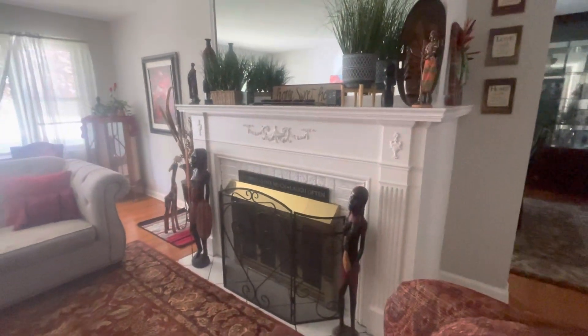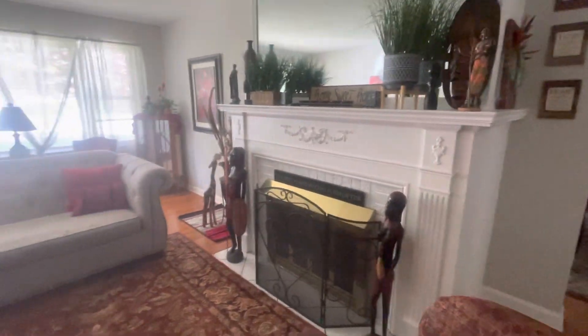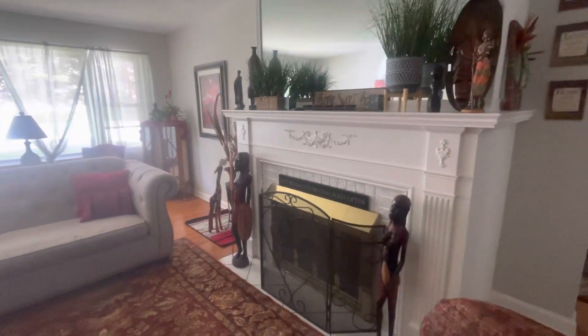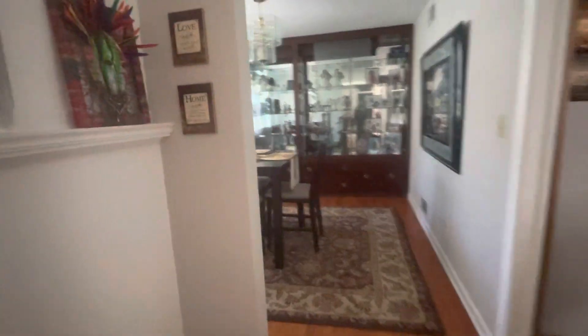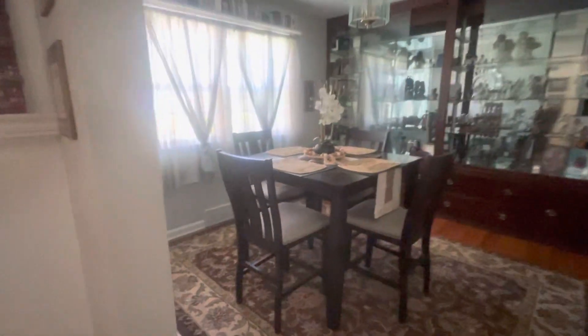They're really three feet tall, y'all. And the giraffe — these are all things I found through Facebook Marketplace. This is the dining room.